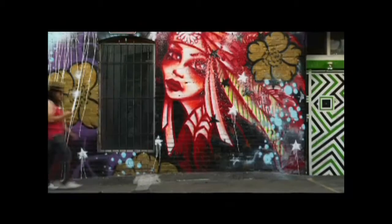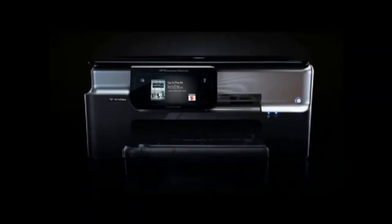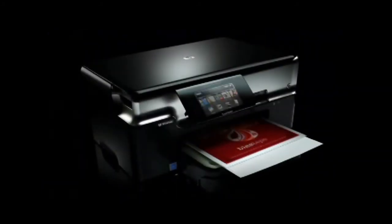Onward, upward, always forwards. It's printing everywhere you go, and for everything you do. It's the ultimate way to make a mark, leave an impression, and create impact like never before. WebPrint. Only from HP.